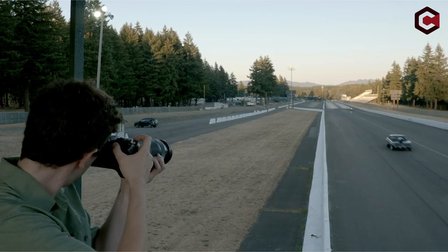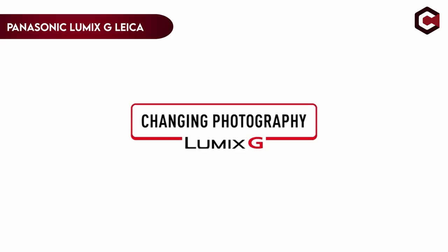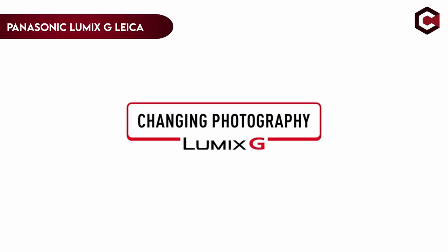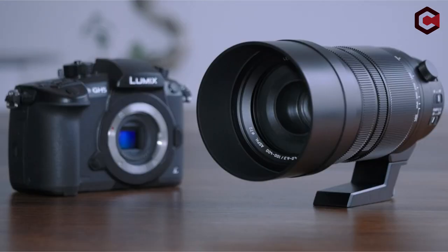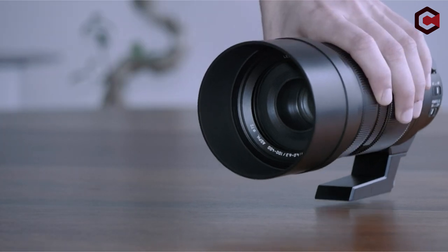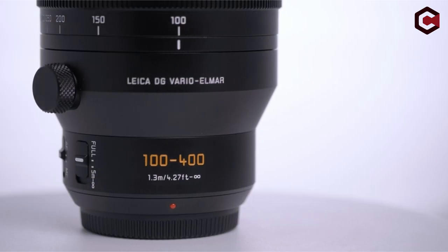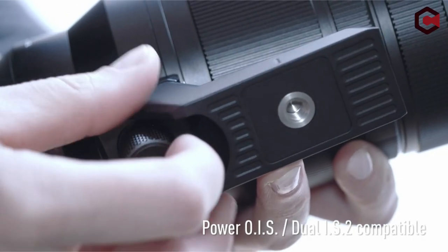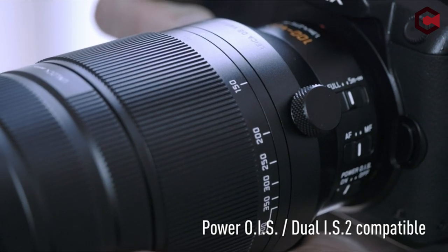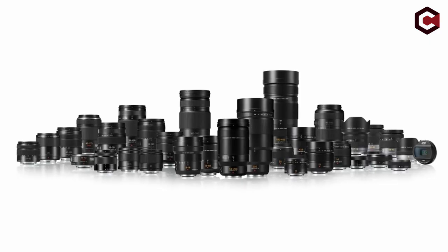At number 3: the Panasonic Lumix G Leica DG Vario-Elmar Professional 100-400mm f/4.0-6.3 ASPH. With an effective zoom range of 200-800mm, this lens is made for micro four-thirds cameras. It may miss several capabilities found in other super-telephoto zoom lenses, such as switchable IS modes, but it more than makes up for this with a lightweight, compact construction suitable for handheld shooting.